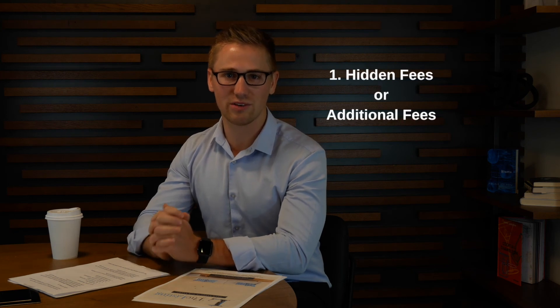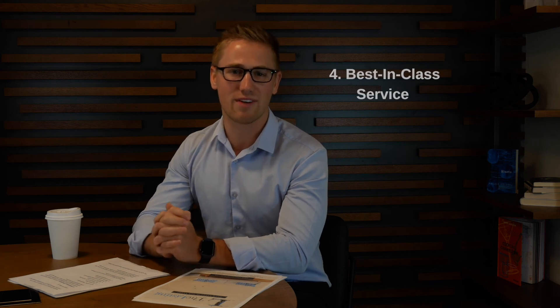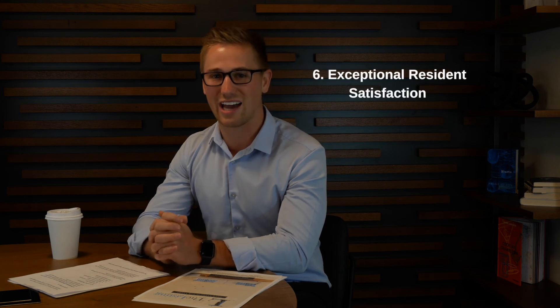To review: number one, no hidden fees or additional fees; number two, transparency and full pricing transparency; number three, quality communication; number four, best-in-class service; number five, proactive preventative maintenance; and number six, exceptional resident satisfaction.